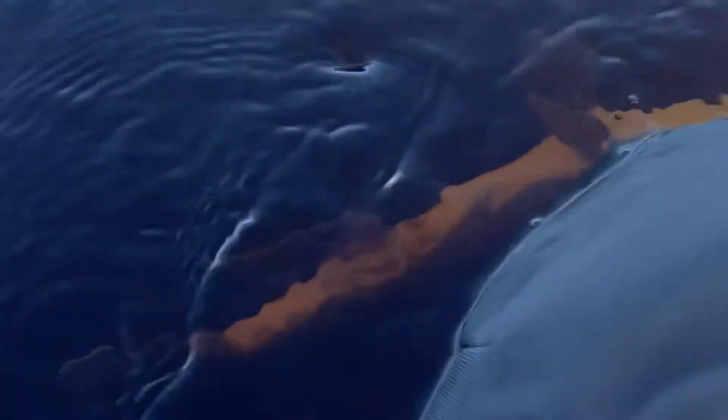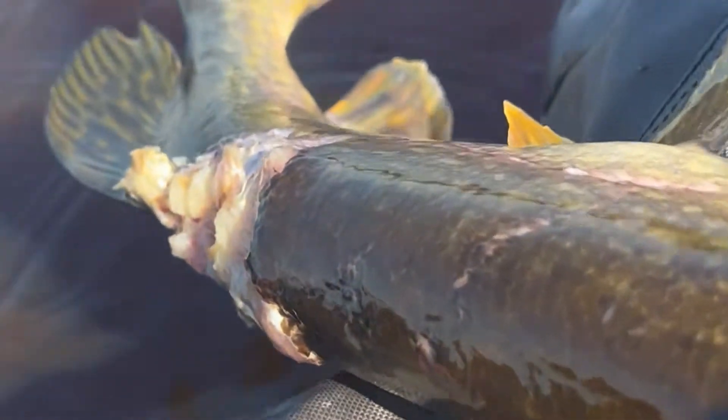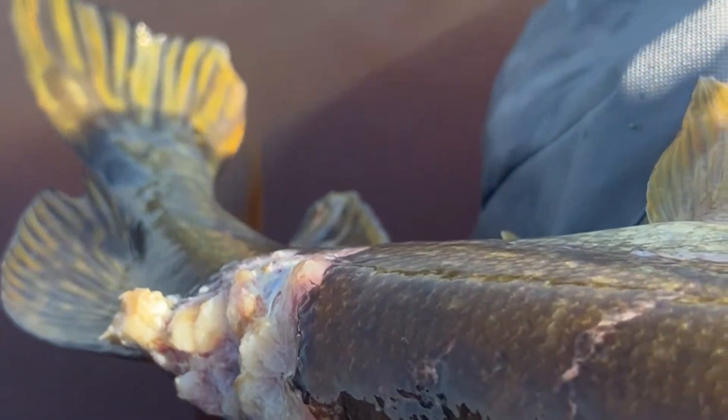I've shown some videos of beat-up fish before, but look how beat up this guy is — it's not just a tiny little blood mark. This guy's got a huge chunk taken out of him. I don't know if he's starting to rot, if he's gonna die or make it, but I feel bad for him. Something chomped the heck out of him. Anyway, that's my first one today.